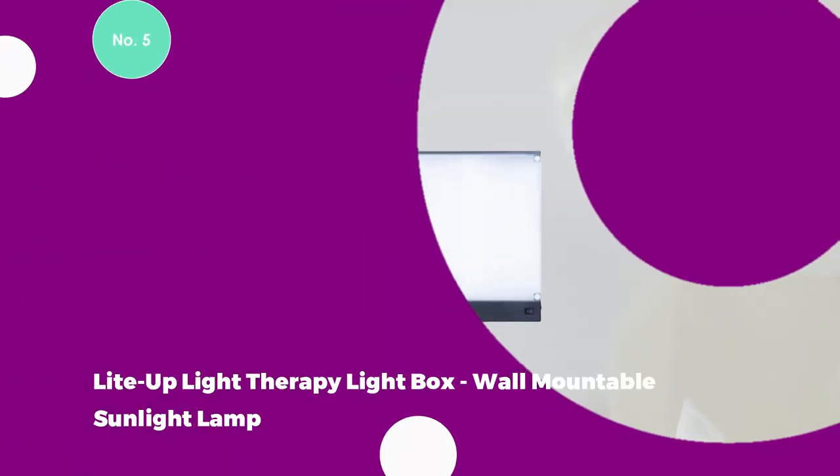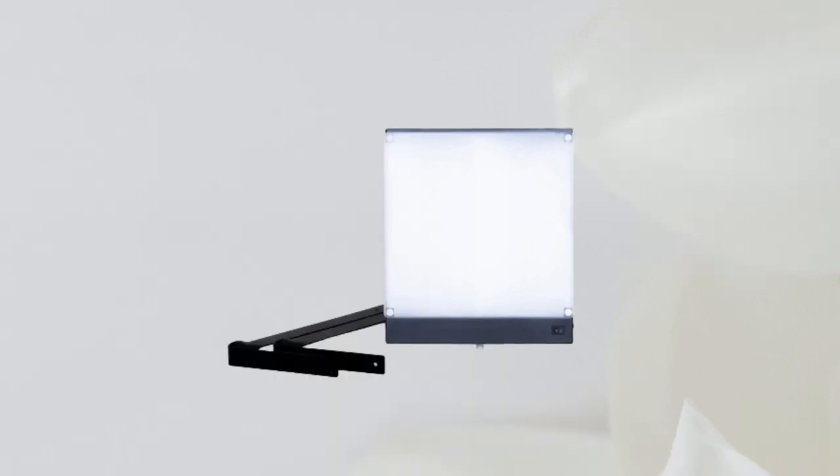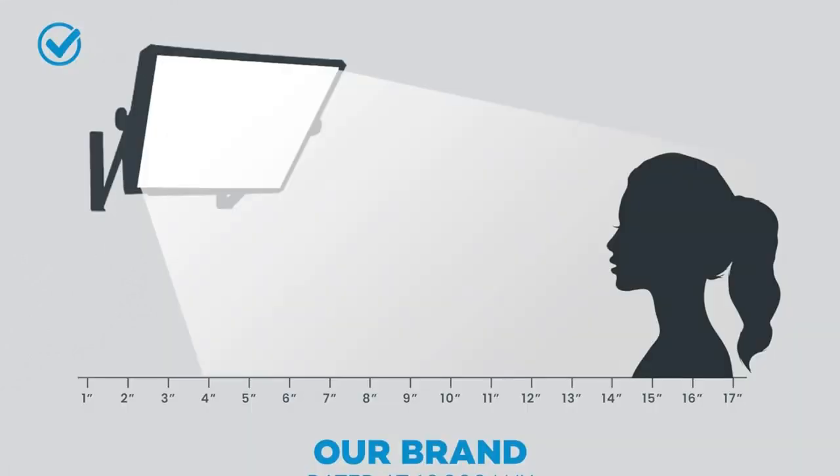The Light Therapy Lightbox Wall Mountable Sunlight Lamp, presented by Northern Light Technology, stands as an affordable and efficient light box designed to emanate diffused light through its expansive front panel, measuring an impressive 12 inches by 12 inches. This highly versatile unit, weighing a mere 9 pounds, offers the convenience of wall-mounting, allowing the light to shine from above, catering to varied user preferences.